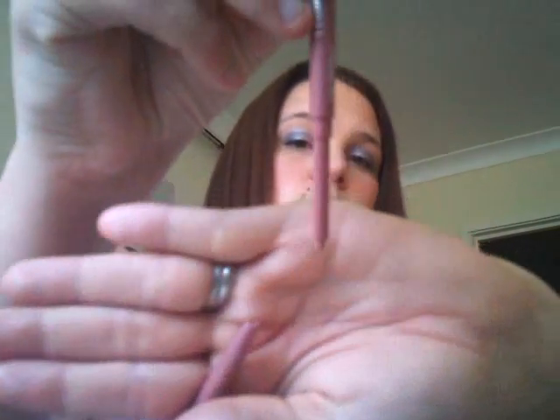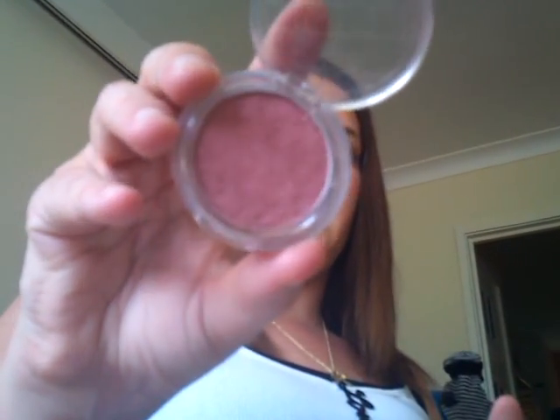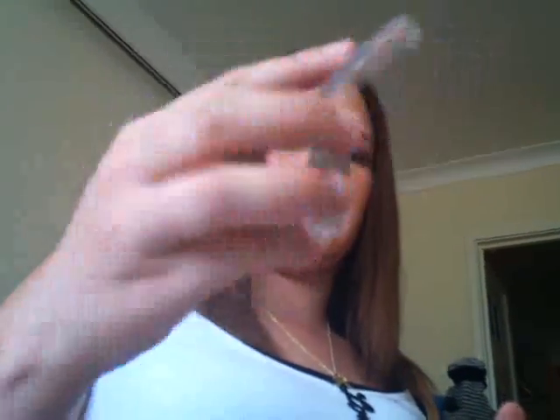I've just got a black eyeliner from Primark — it's really, really good. I've got Collection 2000 Lip Definer in Nude Pink. And I've got a blush from Collection 2000, and this is number four, which is Trouble — it's a really, really sweet pink blush. I really like that blusher.